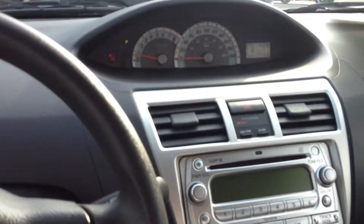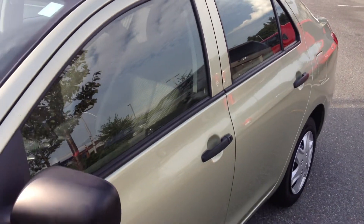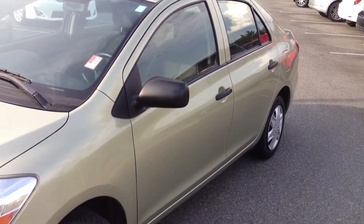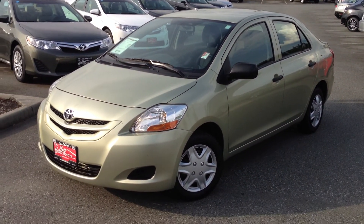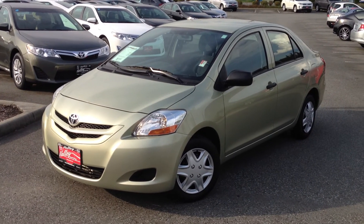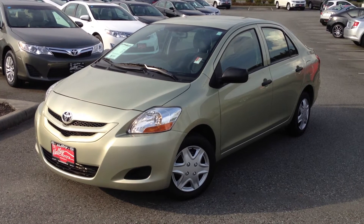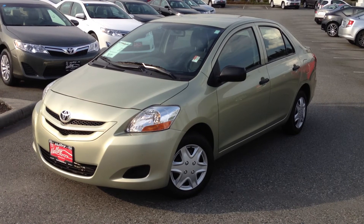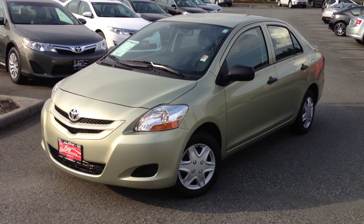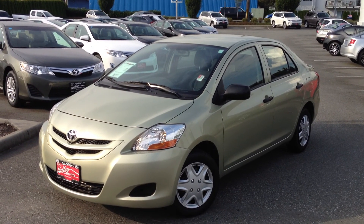If you would like additional information about this 2008 Toyota Yaris, please don't hesitate to call us at Valley Toyota Scion in Chilliwack. Whether you're looking for a fuel-efficient car, something reliable, an ultra-low payment, or your first car, this Yaris sedan would be a perfect choice. You can call us toll-free on one of the numbers provided, use our online chat feature 24 hours a day 7 days a week, or email us at sales@ValleyToyota.ca. We look forward to hearing from you soon.